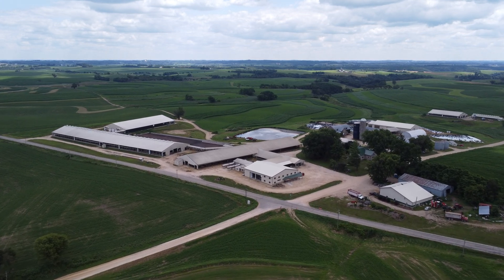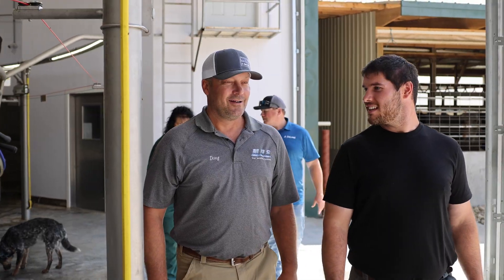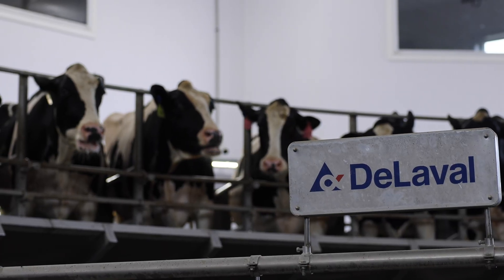I want this parlor to last the rest of my life, or at least have the ability to. I bought this parlor with the intention and knowledge that it is going to be a sturdy, well-built piece of equipment to last my lifetime and give me that option.